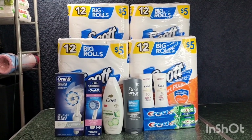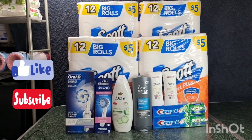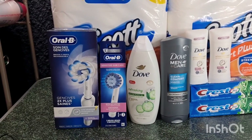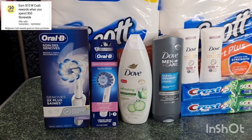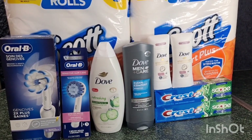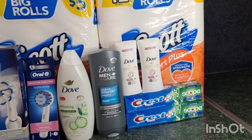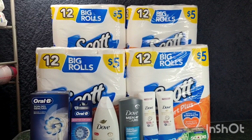Hi guys, welcome back to my channel Couponing with G. This is my third Walgreens haul for the week of October 23 to October 29. I did a quick run last night because my Scott toilet paper manufacturer coupon is expiring. I also did the RLB again because it's really good. I found out about the spend $50 get $10 Walgreens cash digital coupon, tried the buy one get one free manufacturer coupon, and did the Dove deodorant deal — only 25 cents with the double Fetch offer.